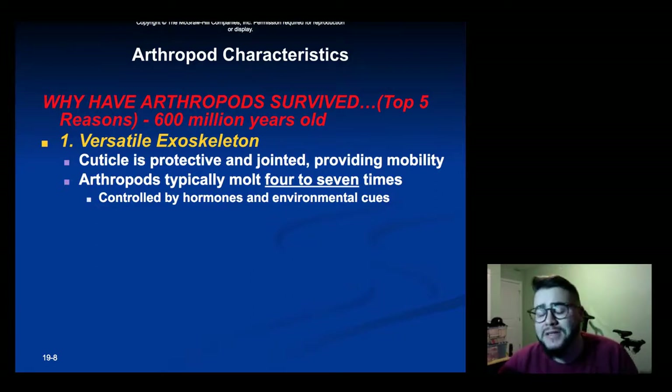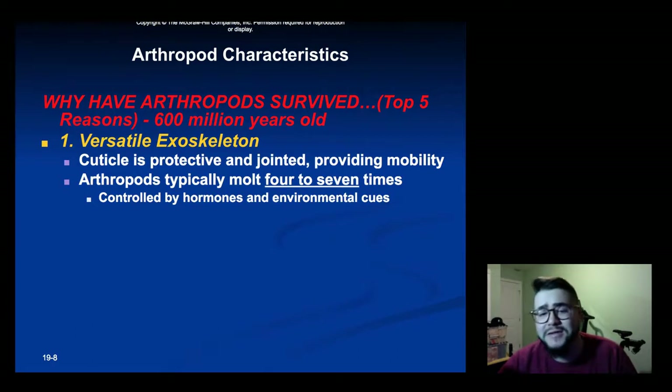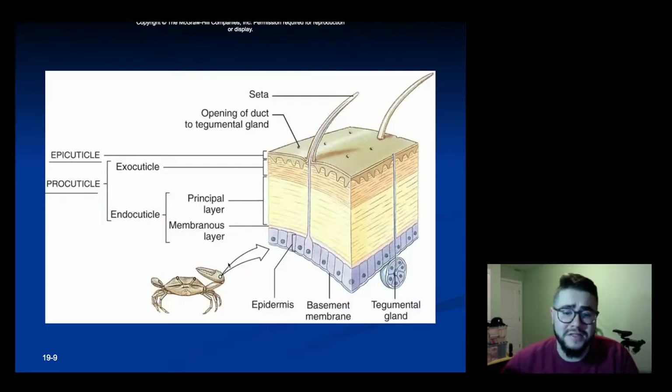Arthropods are a very successful phylum. There's a reason why they make up over three-fourths of all known living species. They've survived over 600 million years and some of them relatively unchanged. So we'll give you the top five reasons why. The first one is a versatile exoskeleton — it is protective, it's jointed, it provides mobility, and it still allows them to grow. The growth is controlled by hormones and environmental cues. The outside epicuticle is really hardened while the inner layer can grow in size before it eventually needs to be shed.